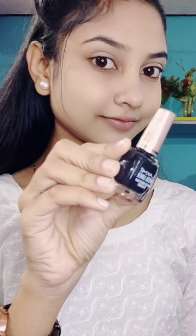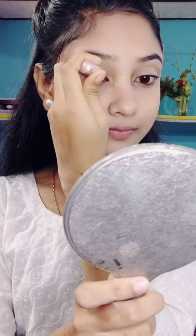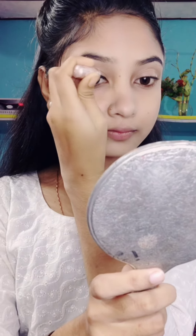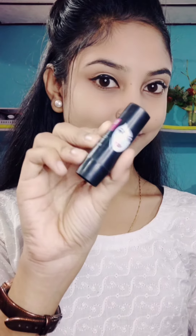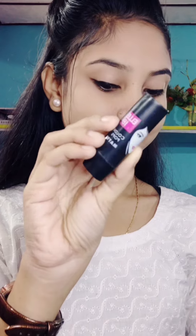Next, I will use my 925 CC cream and do a drawing. Then I use Lytecan's Color Pops matte lipstick.